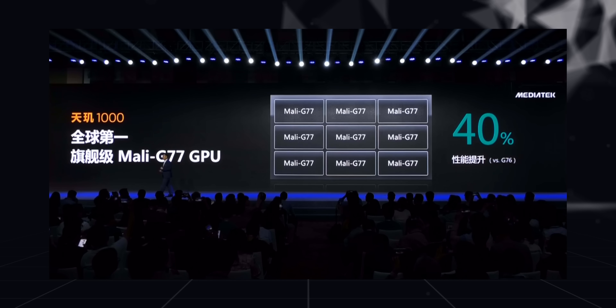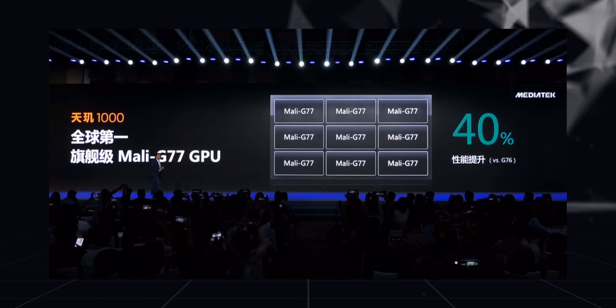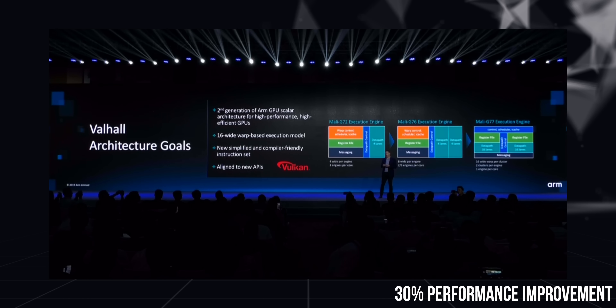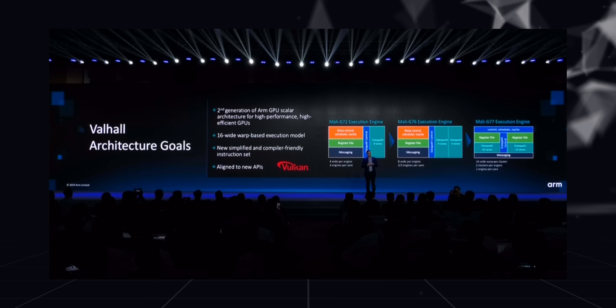In terms of graphics as well, the MediaTek Dimensity comes with the Mali G77 GPU as compared to the Mali G76 on the others. Now while we haven't really seen any phones powered by the Dimensity 1000 so far, according to ARM, the G77 brings a 30% performance improvement and 30% better energy efficiency as compared to Mali G76, which is really impressive.